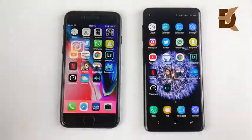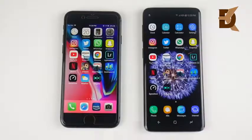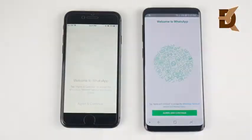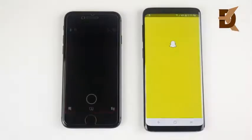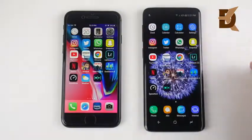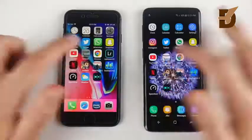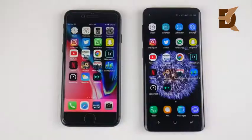Let's go into Instagram — Instagram loads first for the S9. Now we're rolling in the third-party apps. Twitter first for the S9, and now the iPhone. WhatsApp on the S9, and there is the iPhone. Snapchat on the right first, then on the left — so the second row goes totally to the S9. YouTube is first there for the S9. Amazon is first again for the S9. So third-party apps just go to the S9.